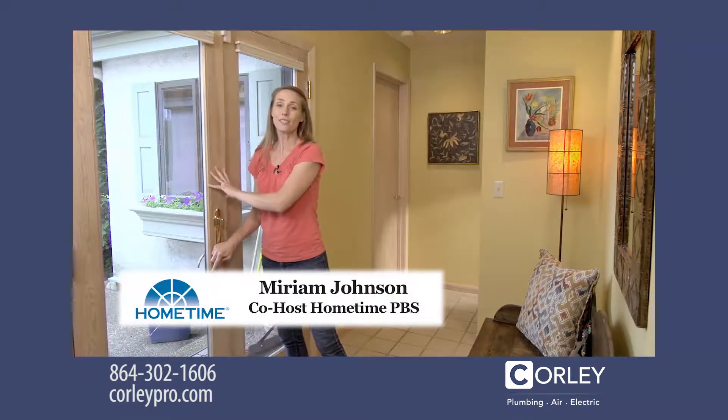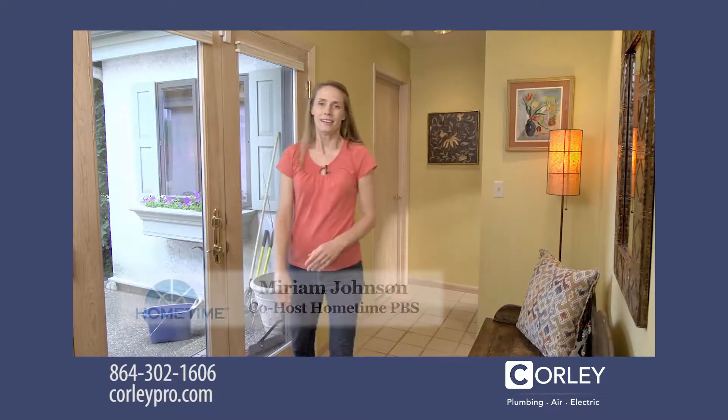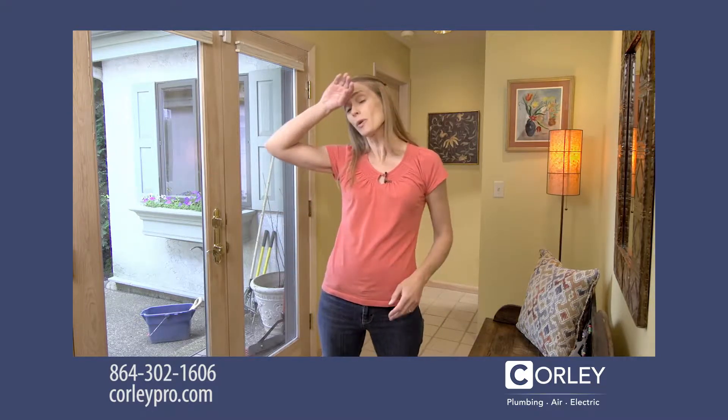Hi, I'm Miriam Johnson, co-host of the TV series Home Time. After a long hot day of working outside, I can't wait to come in and feel the cool comfort of the air conditioning. But what if your home's air conditioning isn't working?